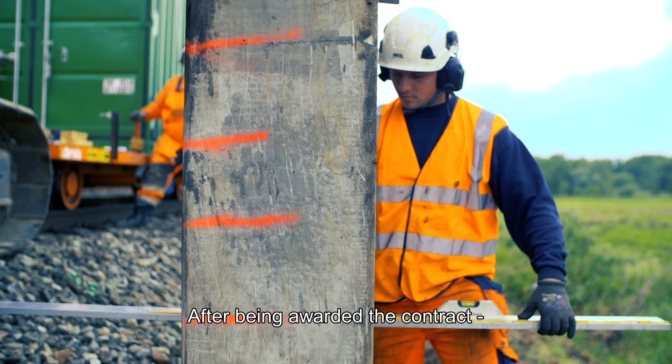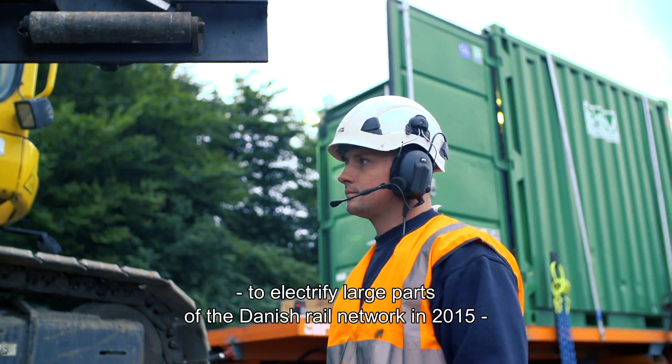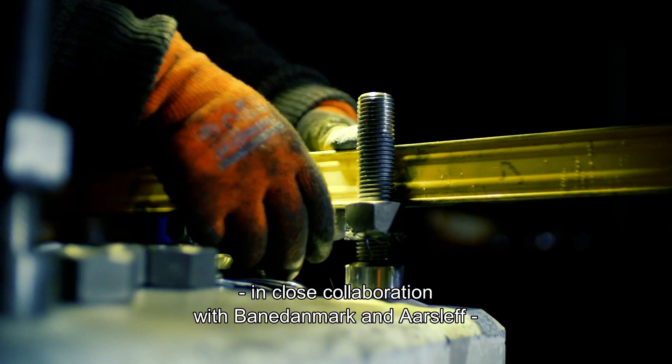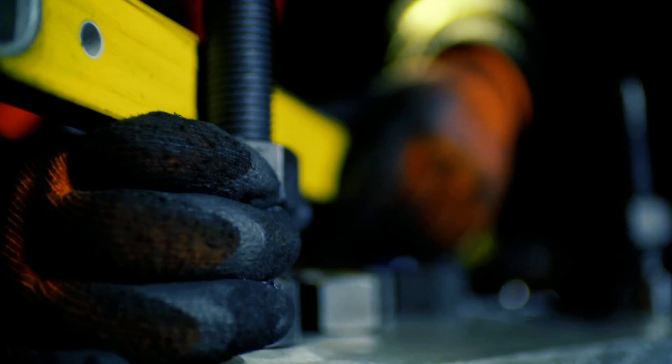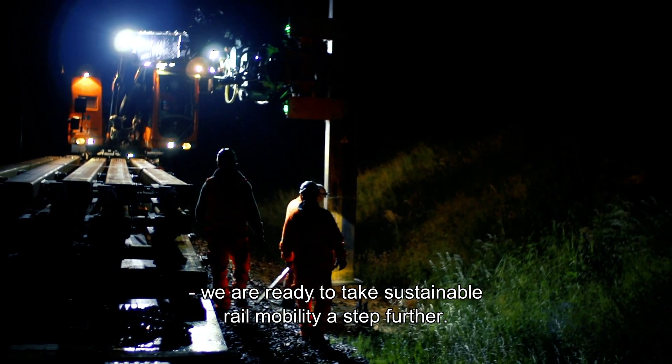After being awarded the contract to electrify large parts of the Danish rail network in 2015, in close collaboration with Bane Danmark and Arslef, we are ready to take sustainable rail mobility a step further.